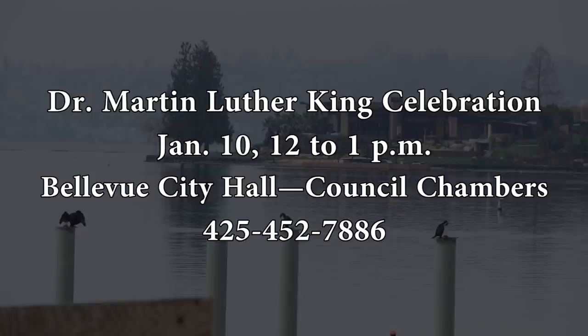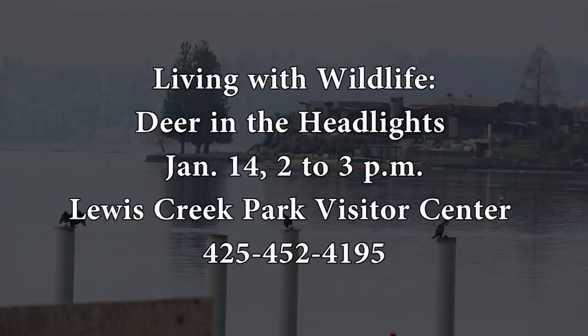For more information, call 425-452-7886. On January 14th from 2 to 3 p.m., come to Living with Wildlife: Deer in the Headlights at Lewis Creek Park Visitor Center and learn about deer biology, how to address potential issues, and more. The event is for ages 13 and up, and preregistration is not required. For more information, call 425-452-4195.